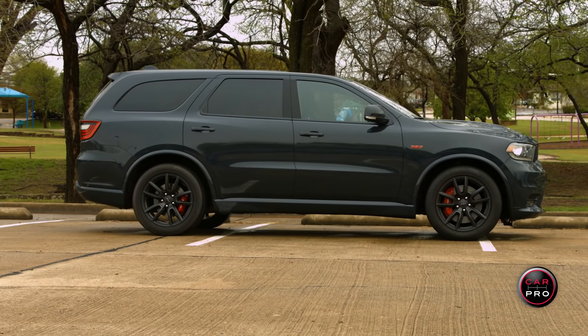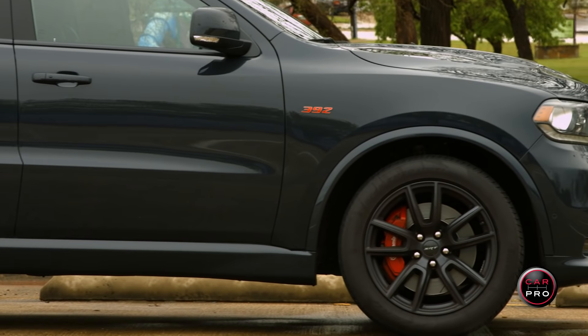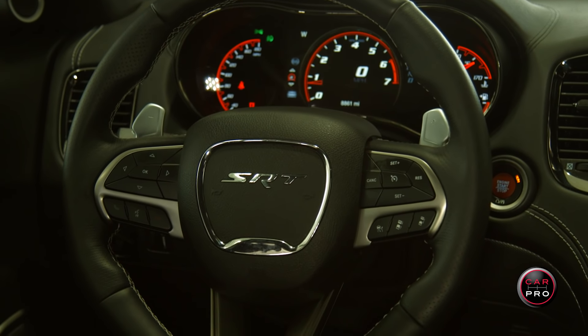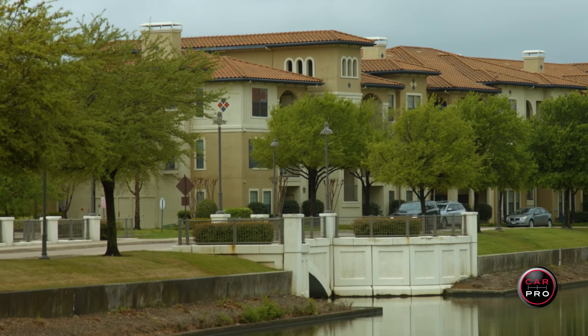The list of standard features is substantial on the Durango SRT. You also get one free day at a Bob Bondurant track, something I suggest you take advantage of.